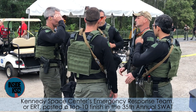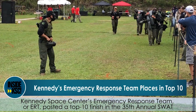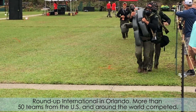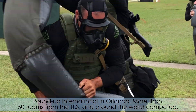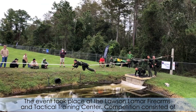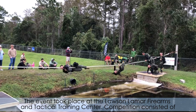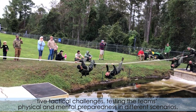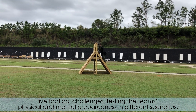Kennedy Space Center's Emergency Response Team, or ERT, posted a Top 10 finish in the 35th Annual SWAT Roundup International in Orlando. More than 50 teams from the U.S. and around the world competed. The event took place at the Lawson-Lamar Firearms and Tactical Training Center. Competition consisted of five tactical challenges, testing the team's physical and mental preparedness in different scenarios.